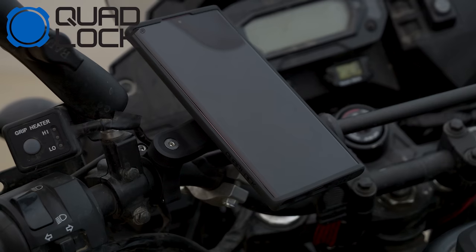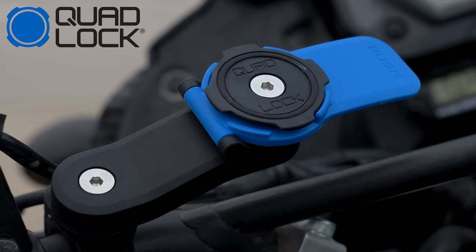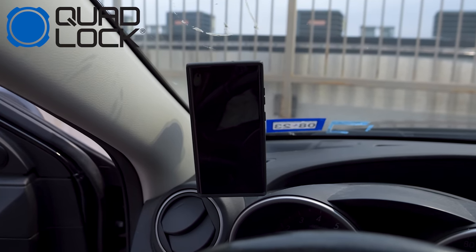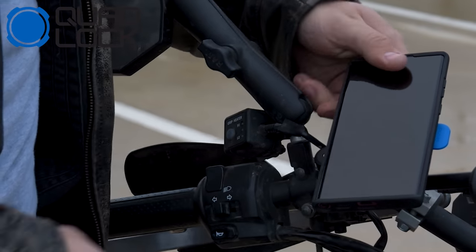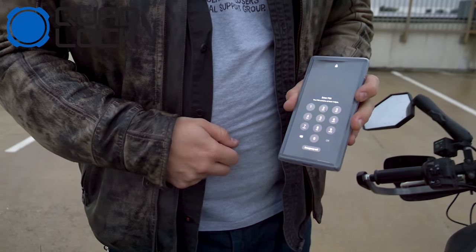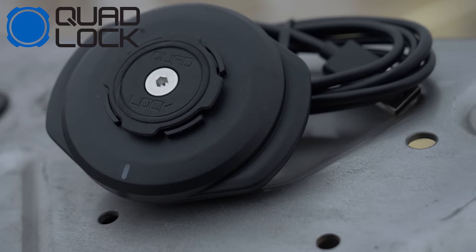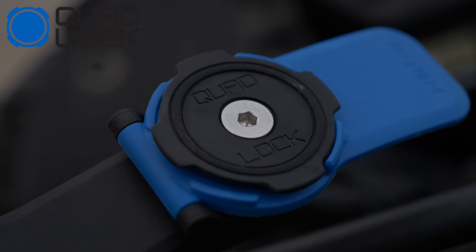This video is sponsored by Quad Lock. I've used a whole bunch of different phone mounts in my time, including duct taping stuff to my handlebars, but Quad Lock has the sleekest phone mount out there. Whether you're on a bike, scooter, bicycle, or in your car, their case is made out of impact resistant plastic and you can pop it quickly onto their handlebar mount that'll hold your phone snug no matter how fast you're going. They even have a weather resistant poncho. They've got vibration dampeners, fast chargers for your car, wireless charging mounts, and so much more. Click the link down below — a big thanks to Quad Lock for sponsoring this video.